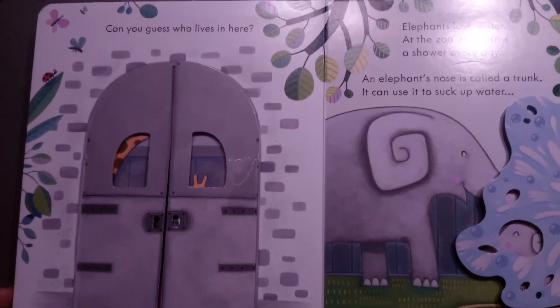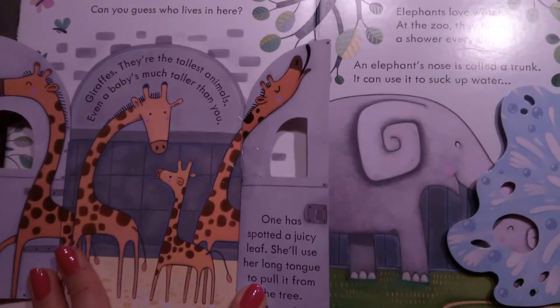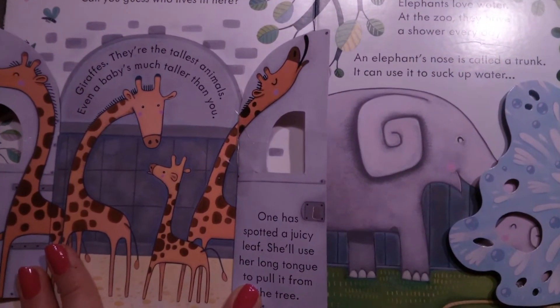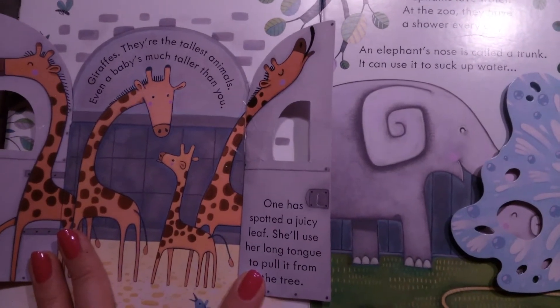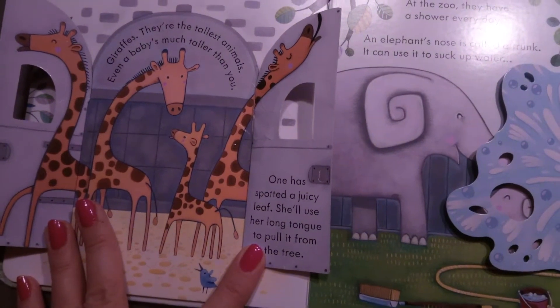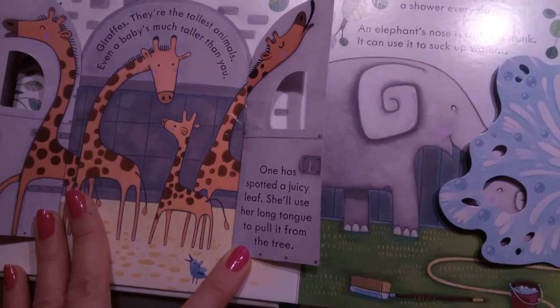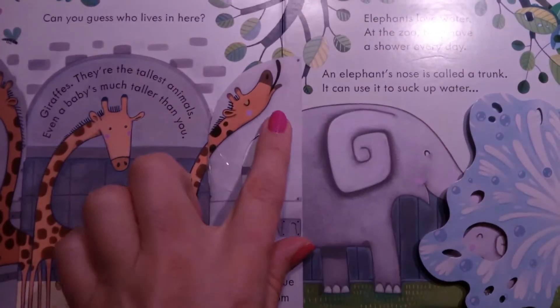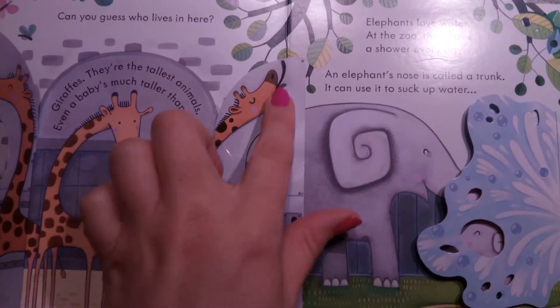Can you guess who lives in here? Let's open to see. Giraffes! They are the tallest animals. Even a baby is much taller than you. One has spotted a juicy leaf — she will use her long tongue to pull it from the tree. Look at her, she has a long tongue!